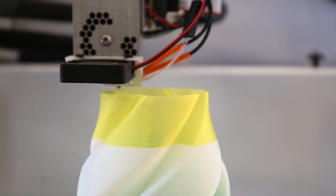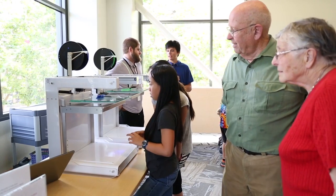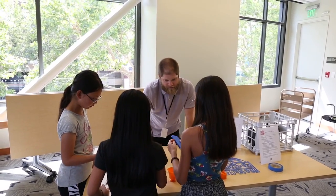No experience necessary. I'll be there to teach you and guide you through, but once you've got a little bit of an understanding, they're really easy to use. And it's for everybody, from little kids to people that don't know how to use computers — anyone's welcome to come down.